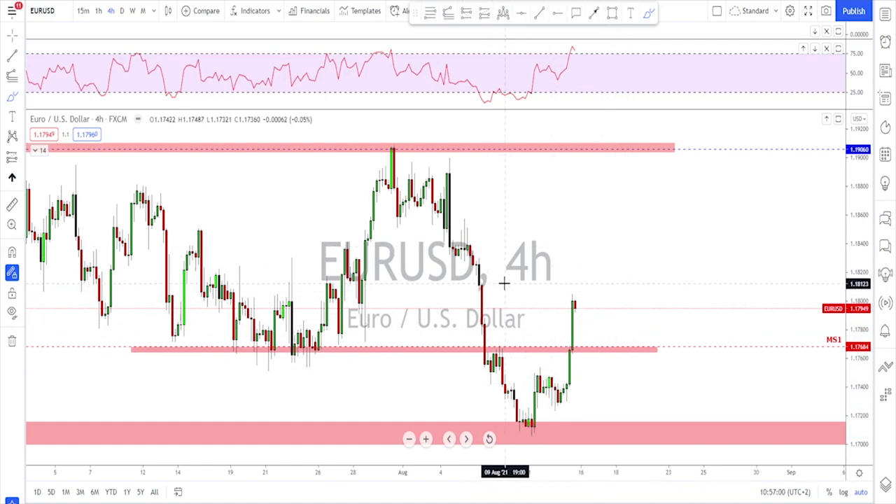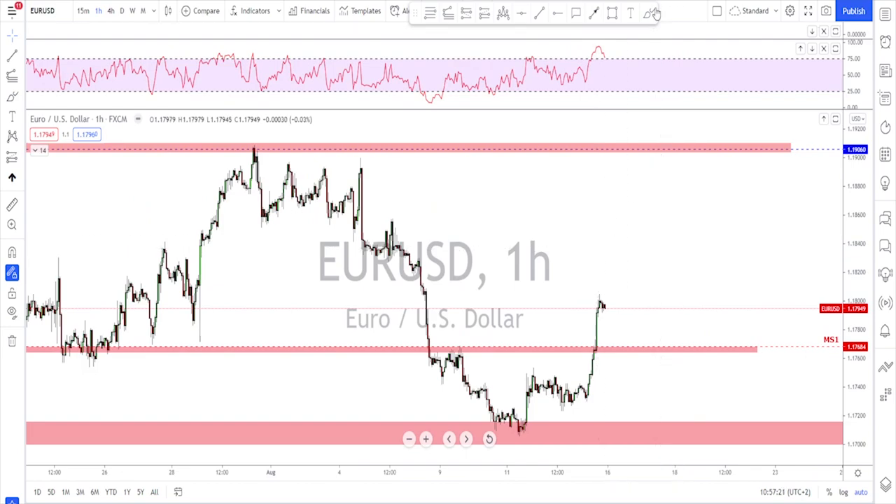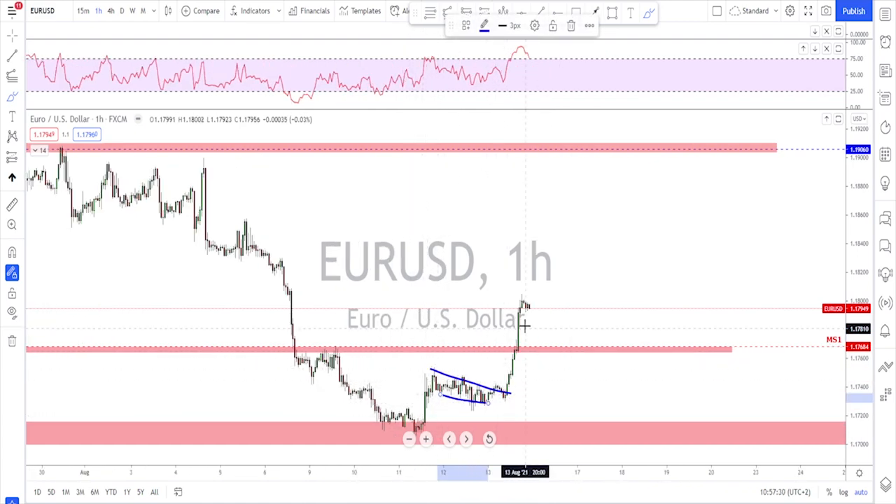After this impulse, correction, and another impulse, it is now time to look for yet another correction and maybe one more leg to the upside. Looking left, there is not much resistance in this area — it's pretty empty until we reach the level up here. If you are long, you could target this area first but expect a little bit of correction next week. You never get just one impulse with the market continuing non-stop — you need corrections. Maybe another bullish flag and then a breakout and continuation is what I'm watching for.